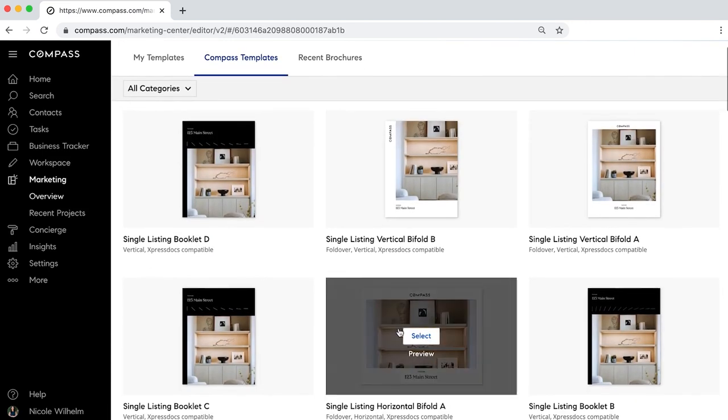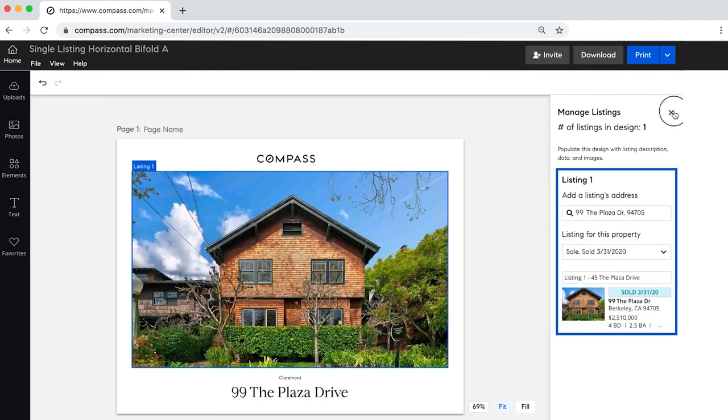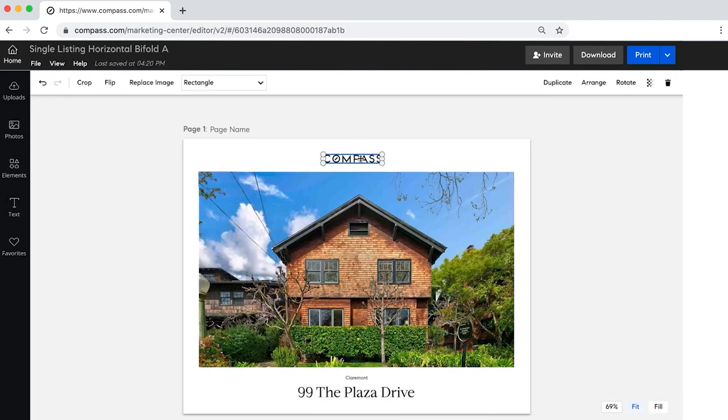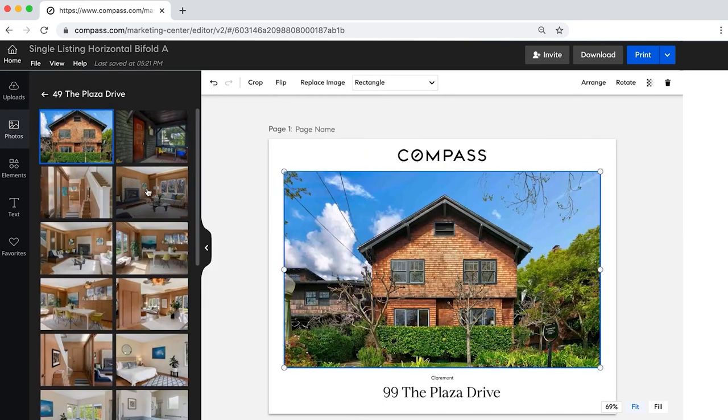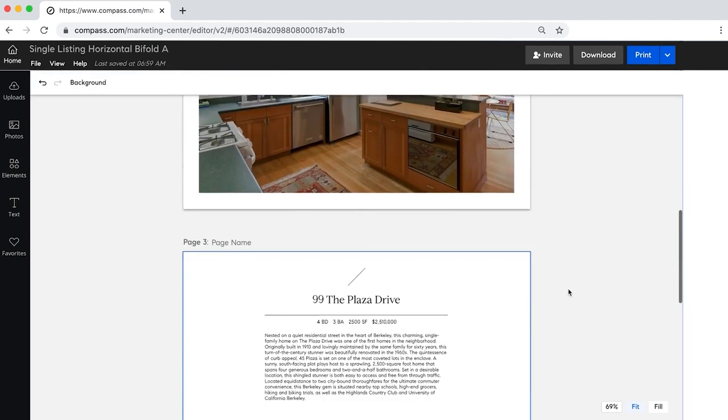First I put my listing and all of the information about it and it automatically populates. It saves so much time and hassle. I can adjust the size of the header, I can replace a photo — all of my photos are already here. I don't need to manually find them and upload them.